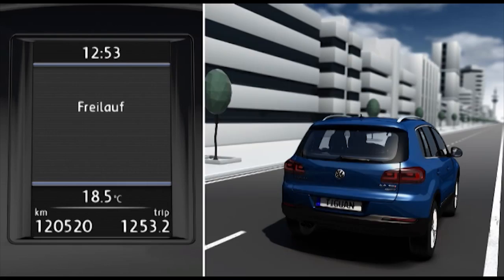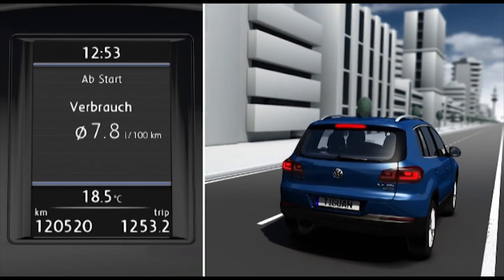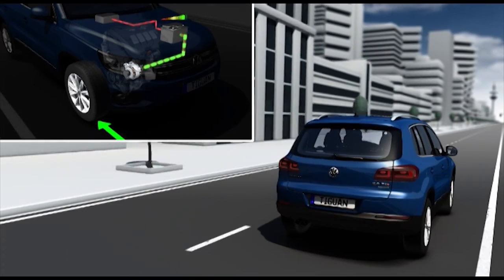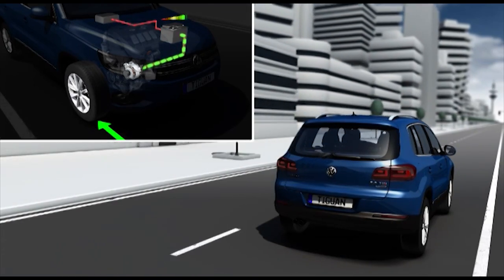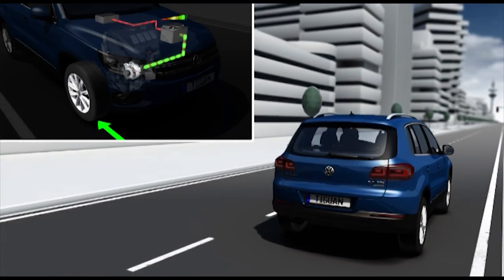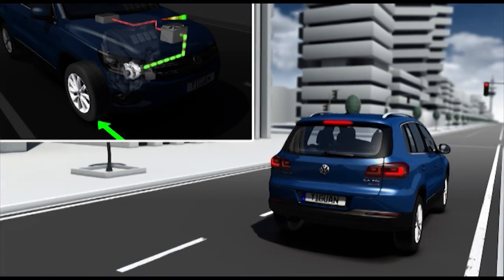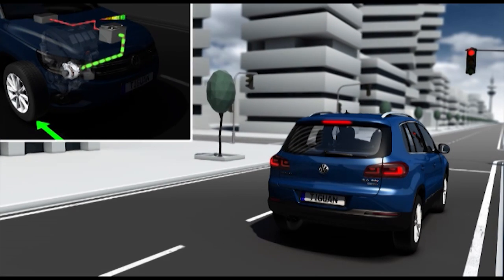If the driver brakes during this gliding mode, kinetic energy is recovered. Energy recovery helps to put the energy used in the driving process to optimum effect. If the Tiguan is coasting along with engine braking, its kinetic energy is used specifically to charge the battery.